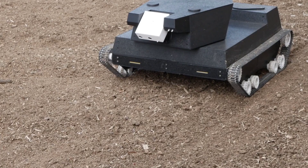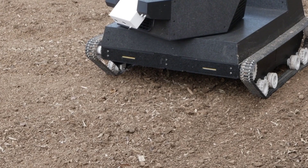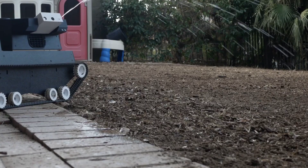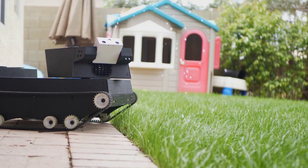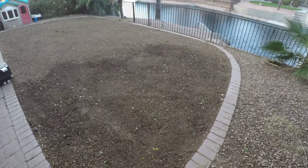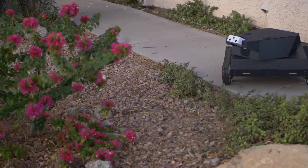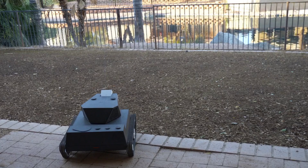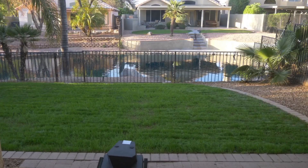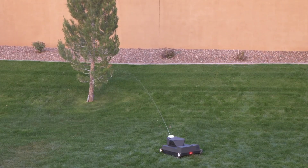No matter how close or far the target is, it can water every possible target by adjusting the water pressure. The built-in cameras can help it distinguish pests from birds and other animals, so it becomes easy to chase pests away using a pest killer with a water gun. There is no need for electrical batteries as the installed batteries are continuously charged by a solar cell. Yardroid is independent and doesn't need supervision, and it can automatically refuel water when needed.